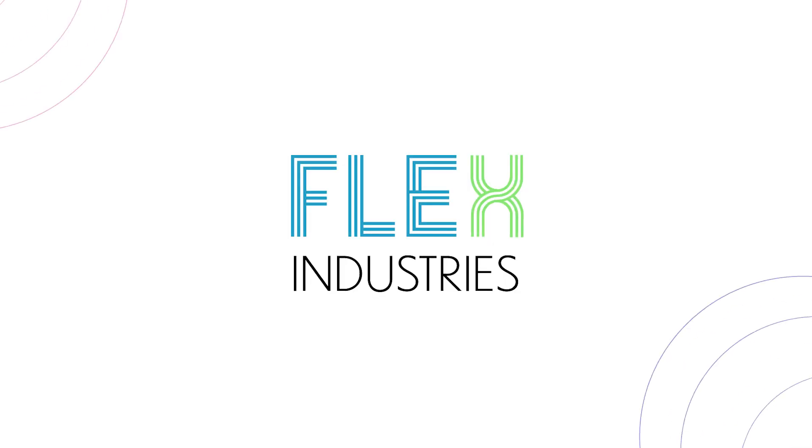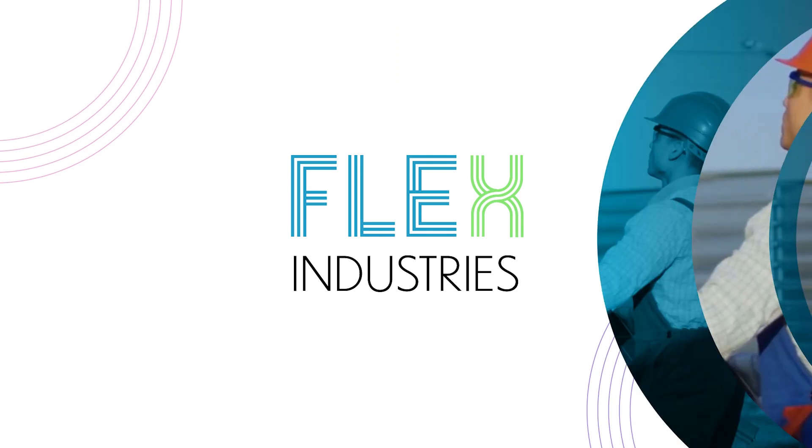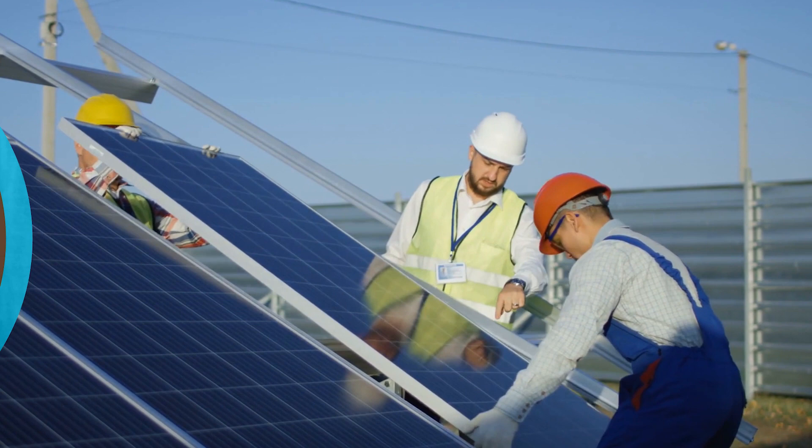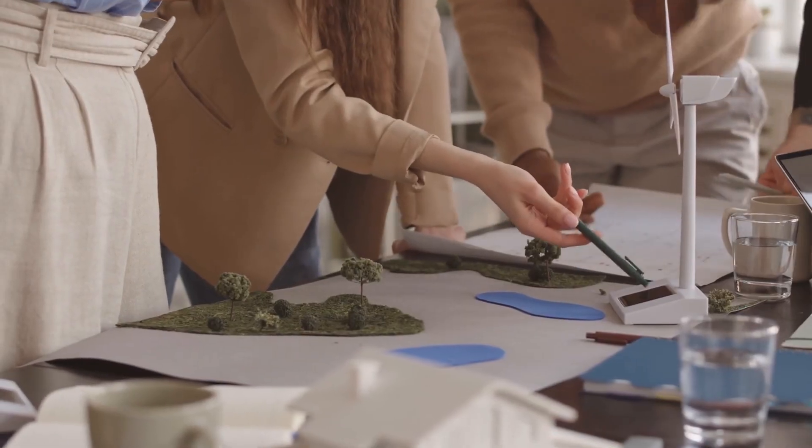Flex Industries is an EU-funded project which supports energy-intensive industries towards green energy transition by developing tools and methods for industrial energy flexibility.